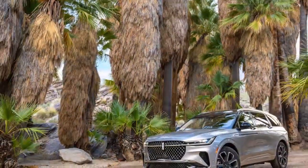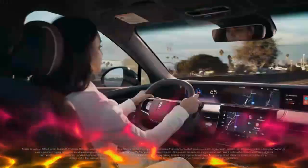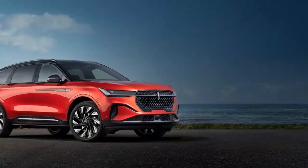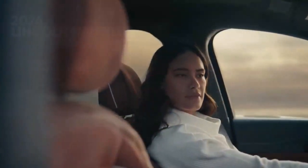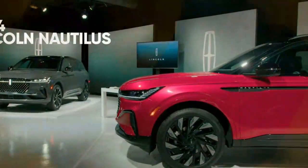As a luxury brand, Lincoln sets high expectations, and the Nautilus meets them across all trims. Unlike some luxury vehicles that reserve the best features for the highest trims, every Nautilus model offers a rich, indulgent experience. The Lincoln Nautilus comes equipped with a standard 10-way power driver's seat and an 8-way power front passenger seat, both featuring synthetic leather surfaces. These seats are heated and ventilated for added comfort. Other premium features include dual-zone automatic climate control, a heated leather-wrapped steering wheel, and ambient lighting to create the perfect atmosphere.